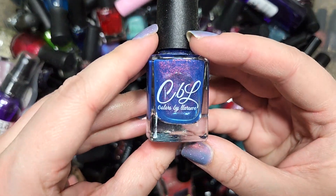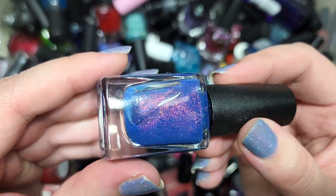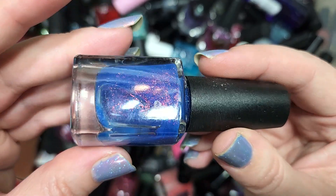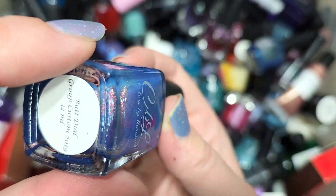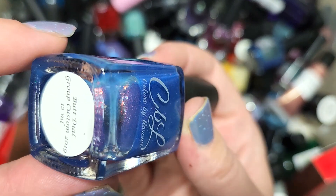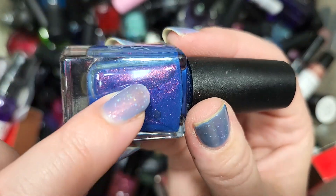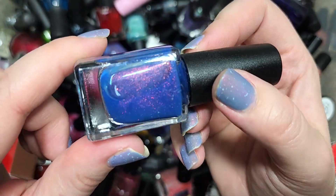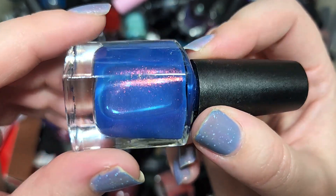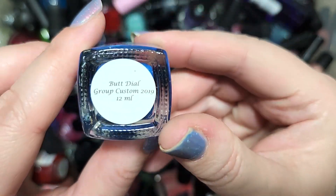Next up we've got another CBL — this one is called Butt Dial, a Group Custom from 2019. This has beautiful shifts very similar to UP — possibly a UP sibling shift. You've got a very strong red, and there's also an orange and a very vibrant shade of green at certain angles, though the green isn't coming across well on camera. This is a nice squishy dusty but vibrant shade of blue. Love the shifts, definitely going in the keep pile. That is Colors by LaRoe Butt Dial.